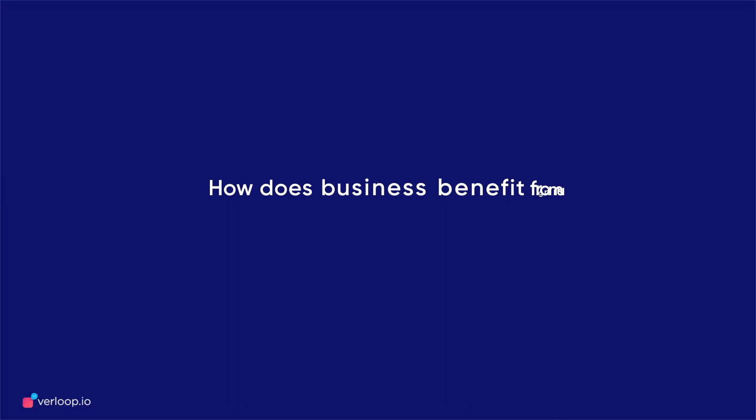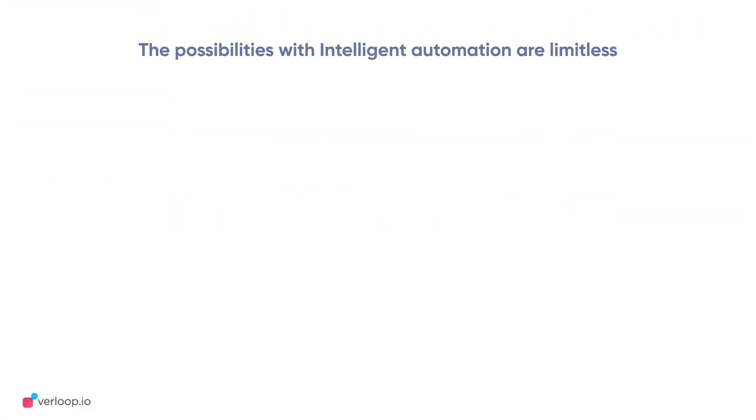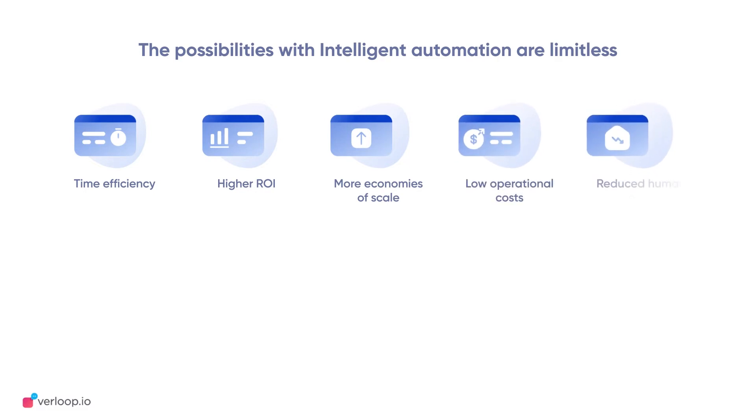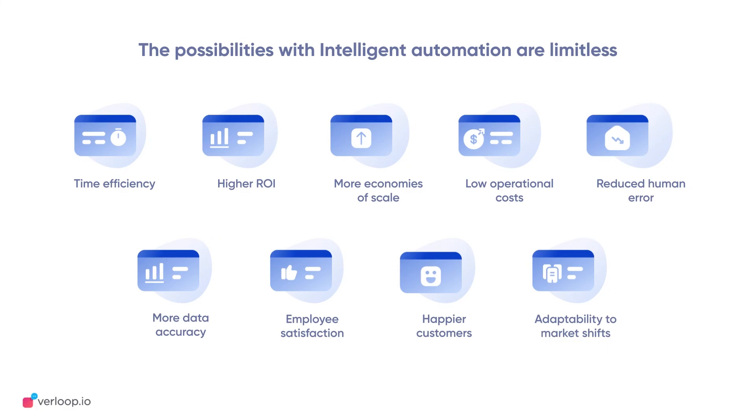But how does a business benefit from using intelligent automation? The possibilities are limitless. Time and efficiency are central to thriving companies today. With the right approach to automation, businesses can yield more ROI and higher economies of scale. It can lower your operational costs, reduce human error, ensure more data accuracy, lead to employee satisfaction, happier customers, and increase your adaptability to market shifts.